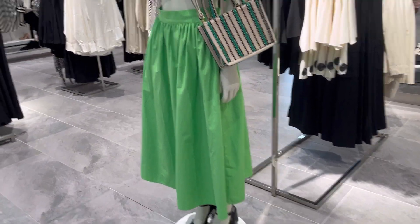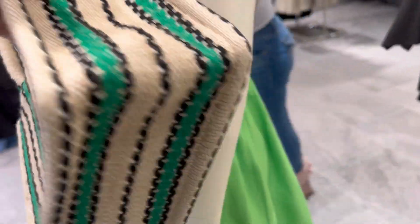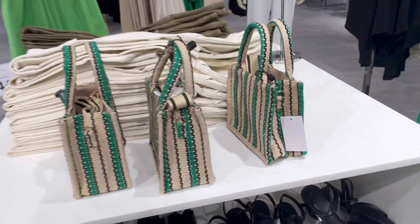Hey guys, it's Ashley, the Sweet Southern Saver, and I'm here to bring you some of the best deals around. Today I'm at H&M, and I'm looking at some of their new spring and summer finds, and boy, they did not disappoint. They had so many cute new items.